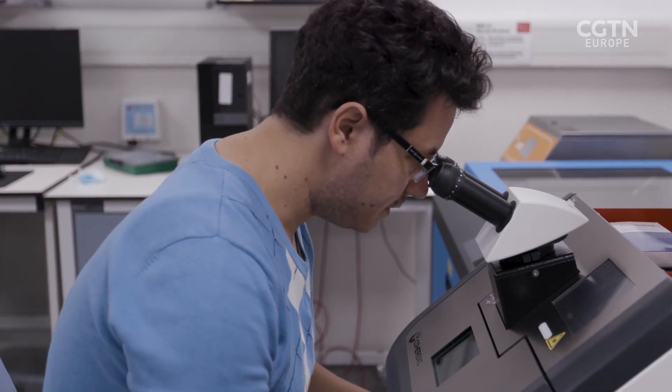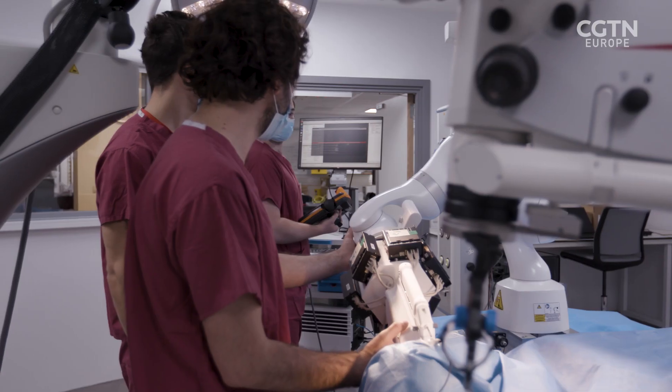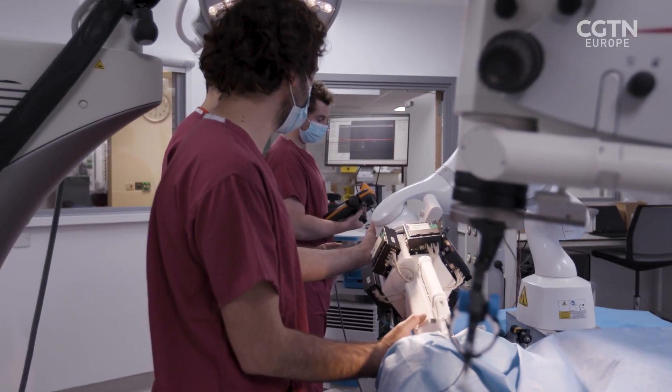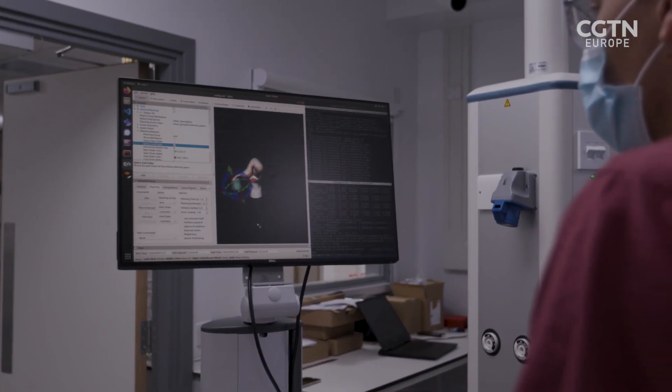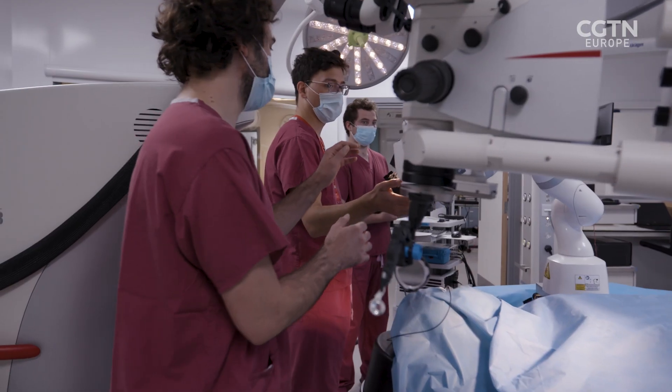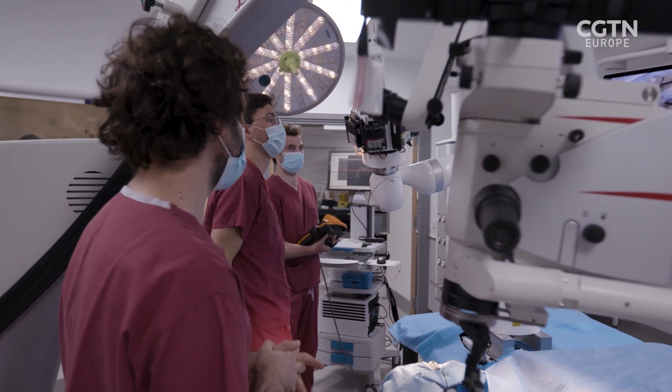When we move to the next generation of treatments — putting individual cells into layers of the retina — this becomes impossible by conventional surgery. Therefore the team is working with Professor Christos Berglas and the robotics group at King's, forming a joint bioengineering group to create robots that can deliver single cells to structures within the retina, capitalizing on new stem cell biology, robotic therapy, and an understanding of the disease.